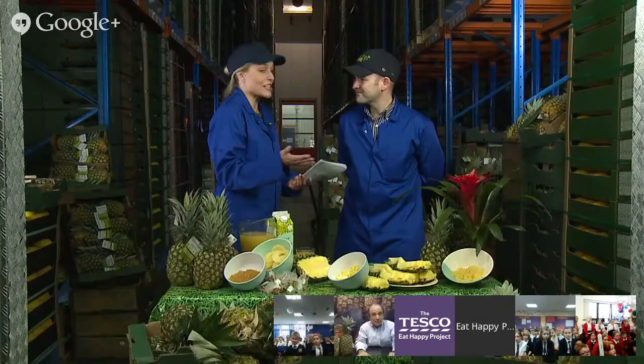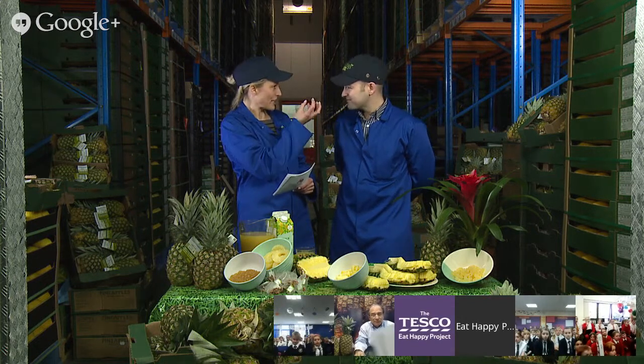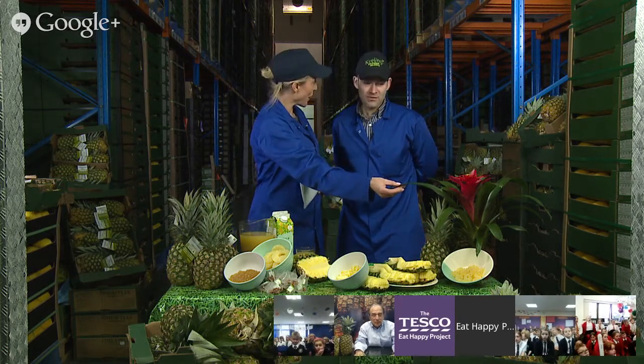Fantastic! So the pineapple is a unique fruit — it's the only fruit that uses all the flowers, which fuse together into berries and then into the fruit. And we have a bromeliad here, don't we, Nick? This is a relation to a pineapple.